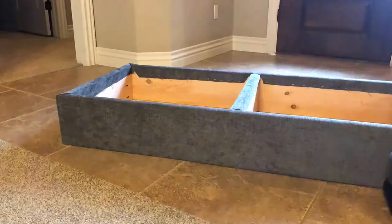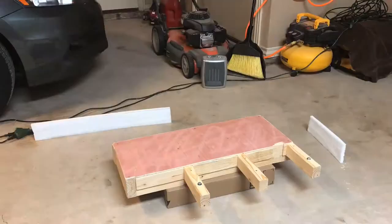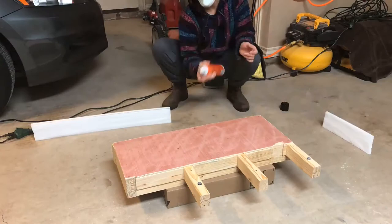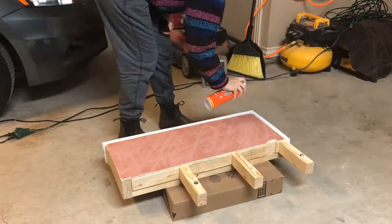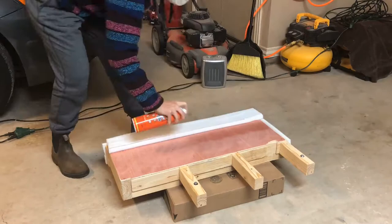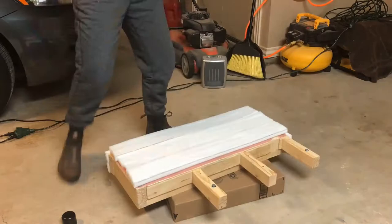I was curious how you cut upholstery foam, but it's actually pretty simple — you just take a normal straight-edge knife and make small slices at a time until you work all the way through. Here I'm attaching the foam to the armrest. I wanted to cover that end in case someone leaned against it, and the inside is what I lean against all the time when I'm reading, so I wanted that to be cushy.